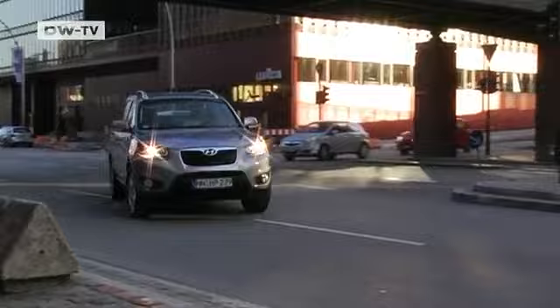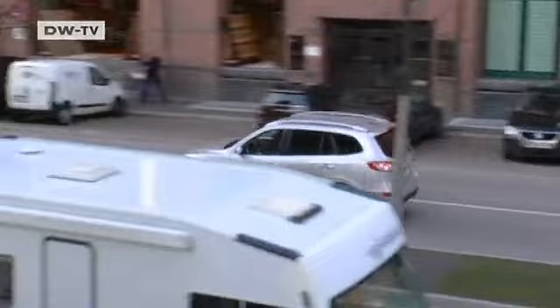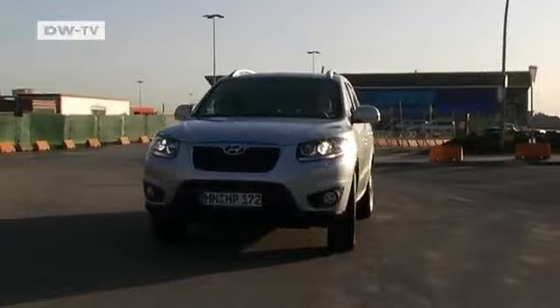In 2001, Hyundai entered the SUV market with its Santa Fe model. In January 2010, an updated version of the second-generation Santa Fe will hit dealer showrooms. It features minor changes to the front and rear and new, more attractive interior materials. It's available with a 4-cylinder gasoline engine or a newly developed 2.2-liter common-rail diesel, with prices in Germany starting at 29,530 euros.